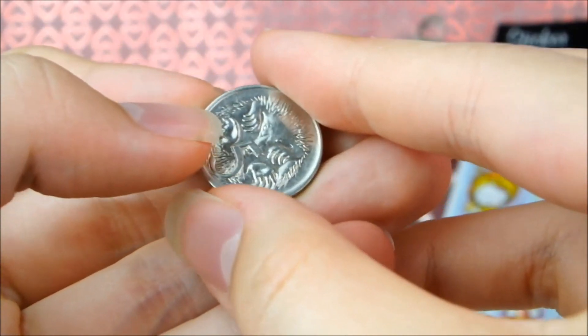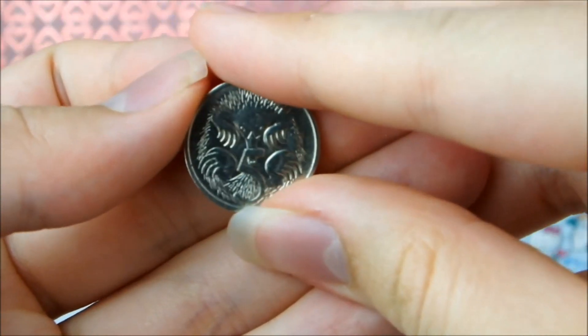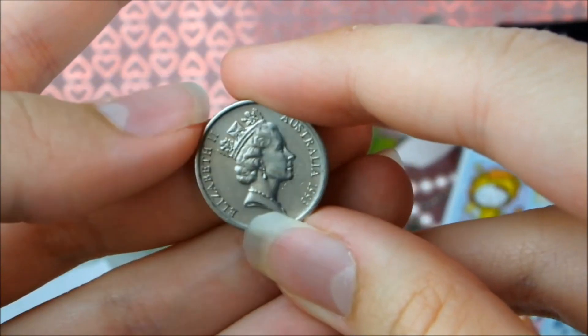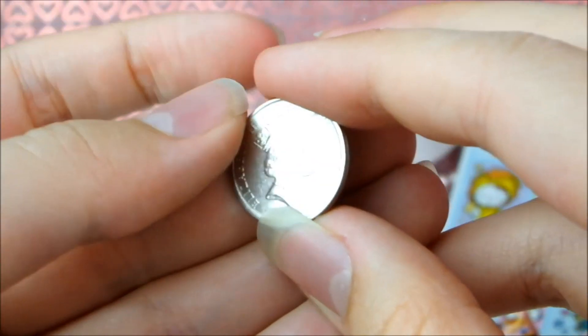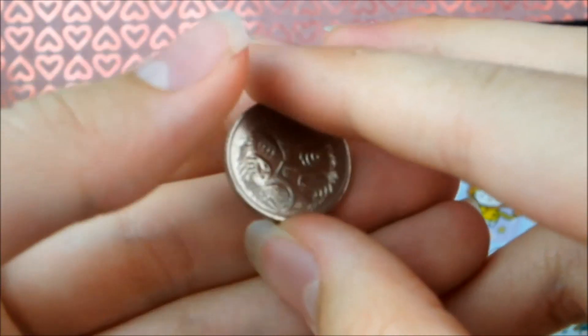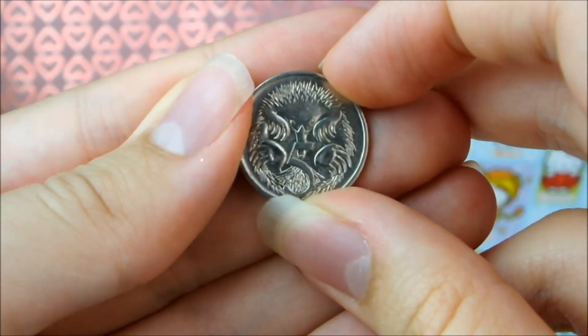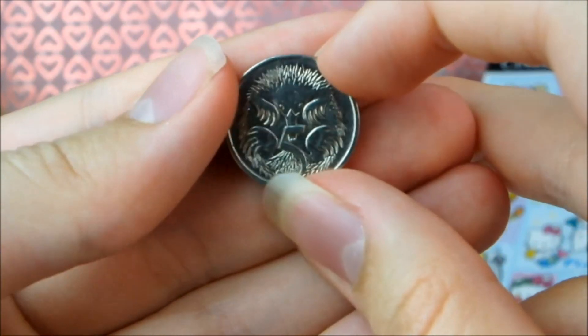And finally Phoebe has sent this little Australian five cent coin. Look at it — it's got an echidna on it and it actually has the Queen of England on the back. I didn't know Australian coins had that because this is my very first time ever even seeing an Australian coin, never mind touching it. Thank you, that's really cool.